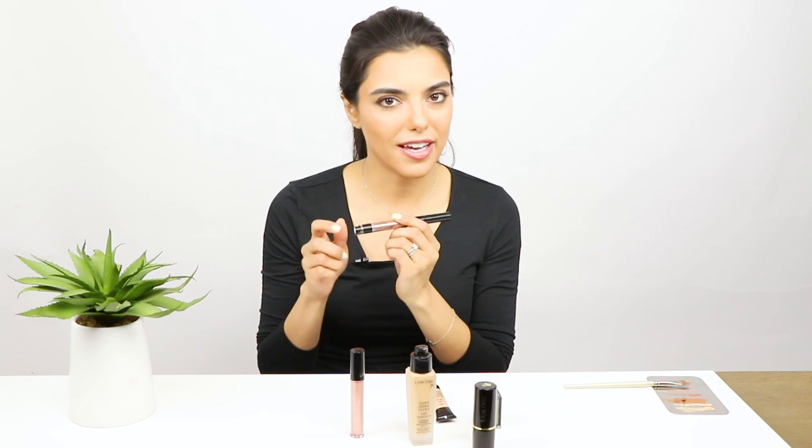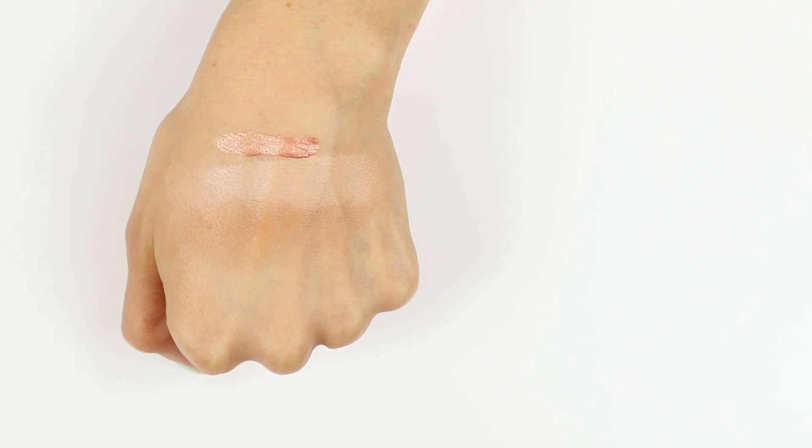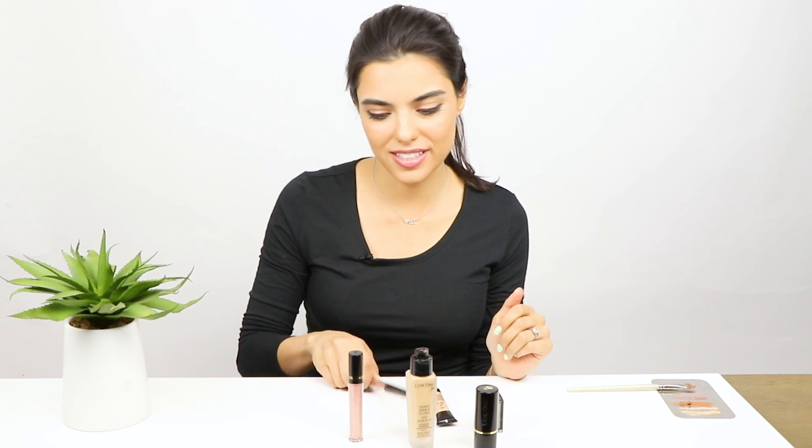Next we're going to talk about the Lancôme Click & Glow. I love this product because it really does give a great highlight on the cheeks. You can see I tap it on the cheekbones. I also really like to use this on the cupid's bow — it's a really easy but great way to pop the lips. Any skin tone can wear this.